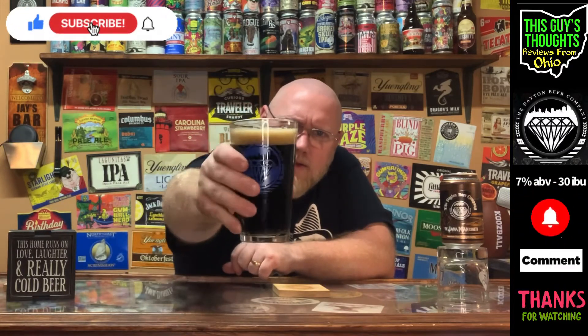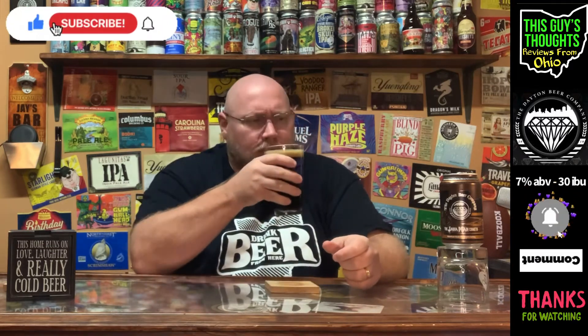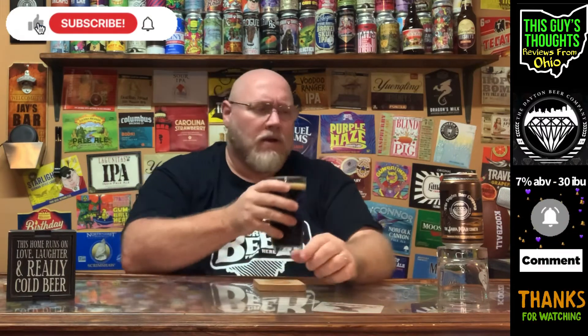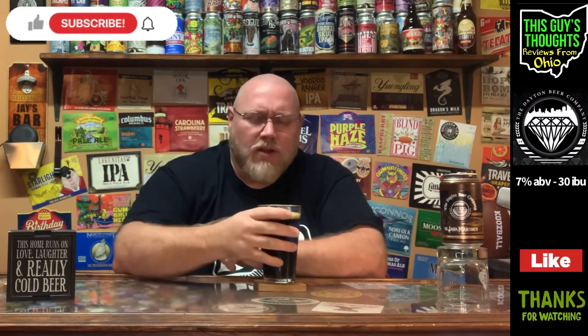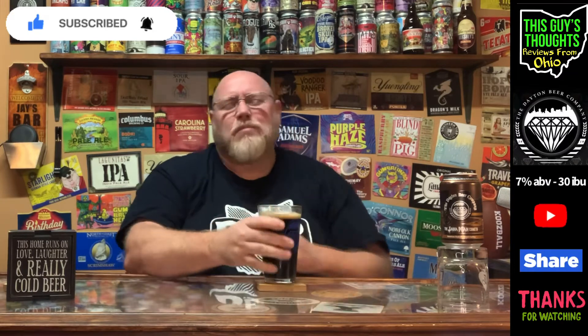Look at that beer — it does look very, very dark on camera, and I'm not going to lie, it's a dark beer. It didn't pour that thick motor oil consistency, but it's pretty damn dark. Getting a nose on this — yeah, coffee, chocolate. You can really smell the Java Man. Just coffee, chocolate — like a cocoa-y chocolate. Sometimes you get dark or bitter-y chocolate; I'm getting a cocoa-y sweet chocolate right now. I think I might be getting some caramel in here as well.